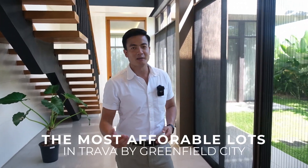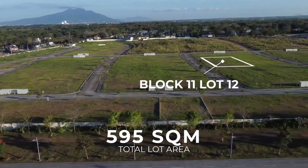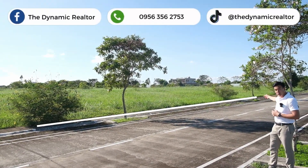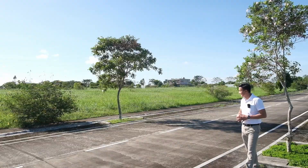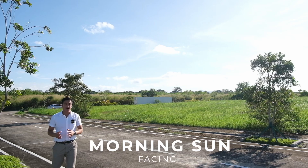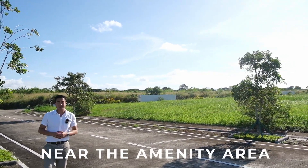Come and join me and let's visit the most affordable lots here in Trava. Here is lot number one, block 11, lot 12, 595 square meters. Mula sa black plate na yon, i-project mo lang hanggang dun sa may puno — yun yung frontage nya. Malapat din siya, and as you can see, may bike lane hanggang sa inner road. Facing morning sun, malapit lang din siya sa gate at malapit lang din sa amenity area.